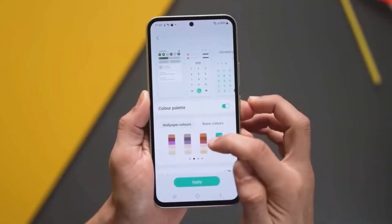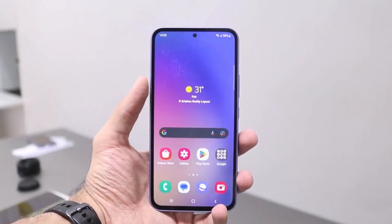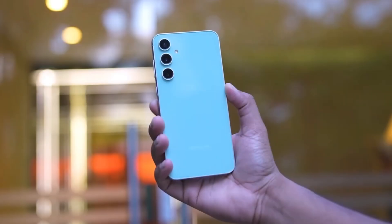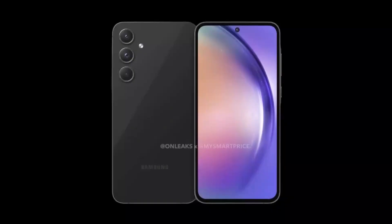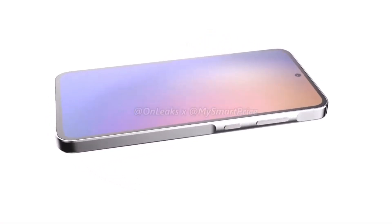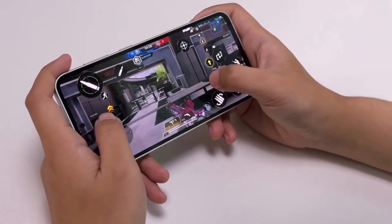Recently, we got a glimpse of the first performance results for what seems to be Samsung's upcoming mid-range processor, the Exynos 1580. Now, fresh benchmark results have emerged from one of the main devices set to feature this chip, the Samsung Galaxy A56.